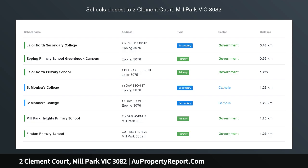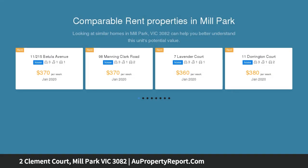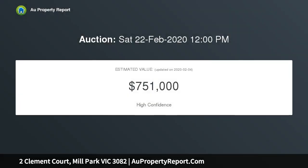Renovated delight with a splash, positioned in a prime court location, offering easy access to Westfield Plenty Valley, Epping or South Morang train station, RMIT, Uni Hill, reputable schools and gorgeous parklands. This stunning renovated home is sure to tick all the boxes.